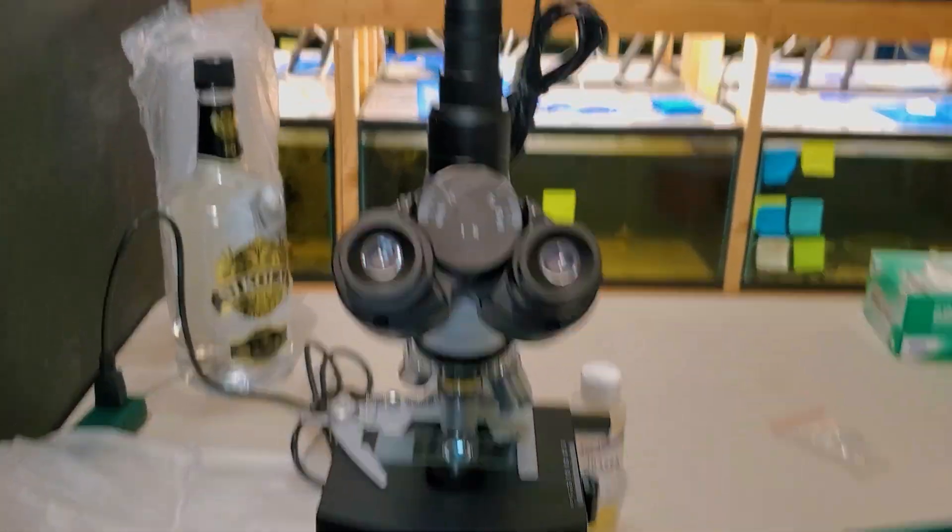We have some of these plecos that have some little fuzzy patches on the skin. Couldn't tell if it was bacteria, couldn't tell if it was fungal or a parasite. So Dr. Walkup has solved that.